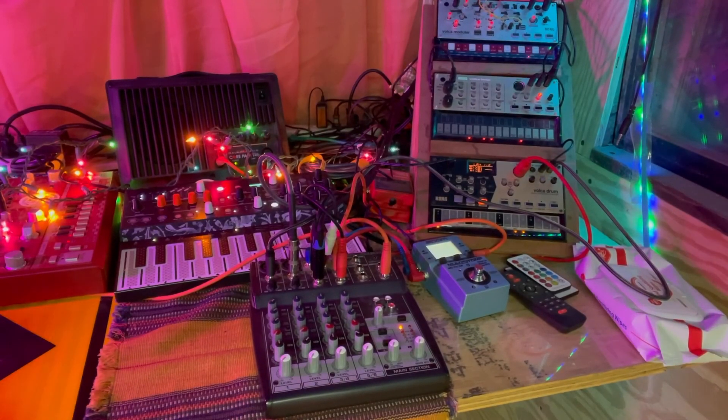I'm lucky enough that my housemate has a collection of synths that he so kindly put on for us to mess around with, and they make lots of cool sounds.